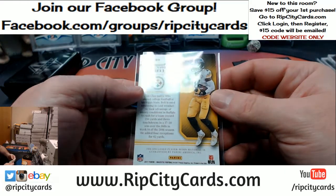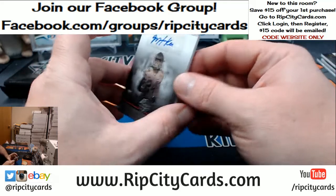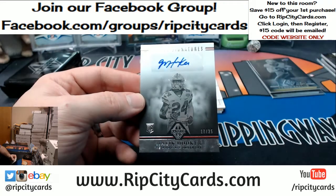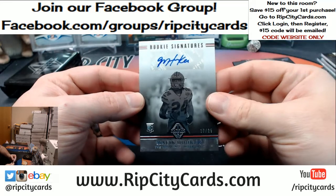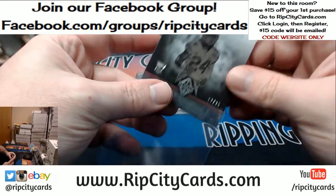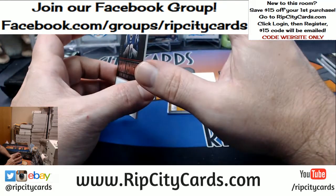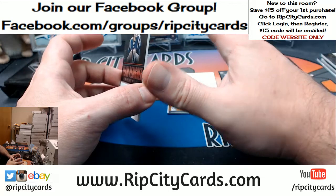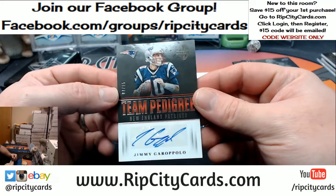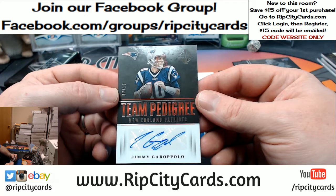Is he going to sign a new deal with the Steelers or no? We've got a Malik Hooker, 17 out of 25 from Ohio State University. That's interesting. It's technically Patriots, but from now on we'll be 49ers — the Garoppolo, 7 out of 15, Team Pedigree.